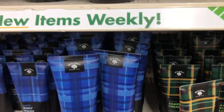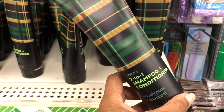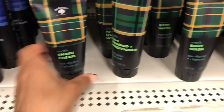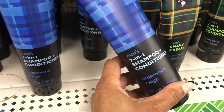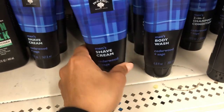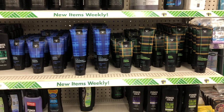Down here they have some new stuff for men — men's two-in-one shampoo and conditioner, men's body wash, and men's shaving cream, all in a cedarwood and sage scent. This whole line is new to me — let me know in the comments if you've tried this or bought it for your husband, boyfriend, or sons.